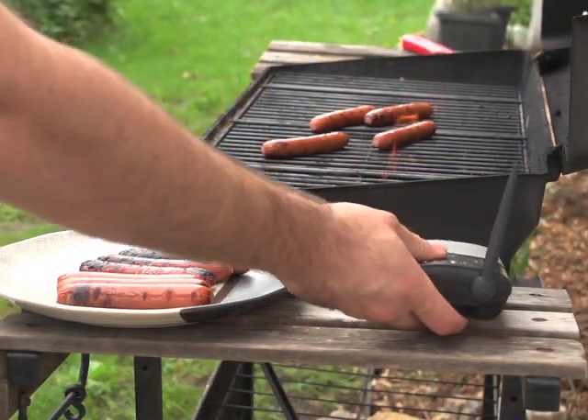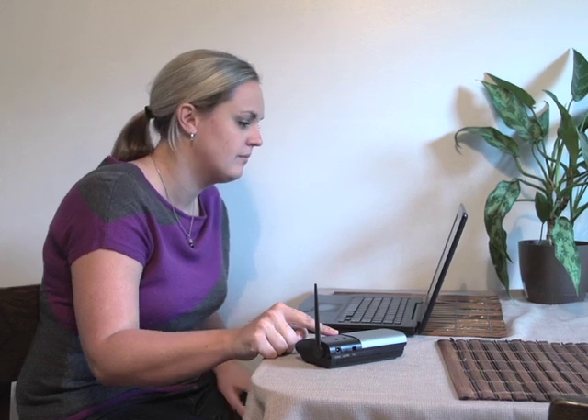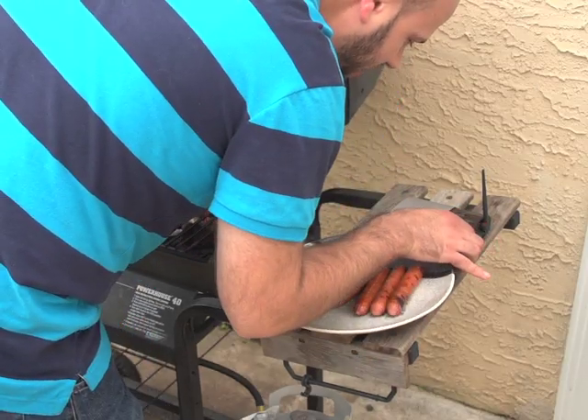You can also add up to 12 additional intercoms so that family members can communicate with each other wherever they're at. Hey, could you come in here for a second and check this out? Yes, hold on a sec. These are almost done.